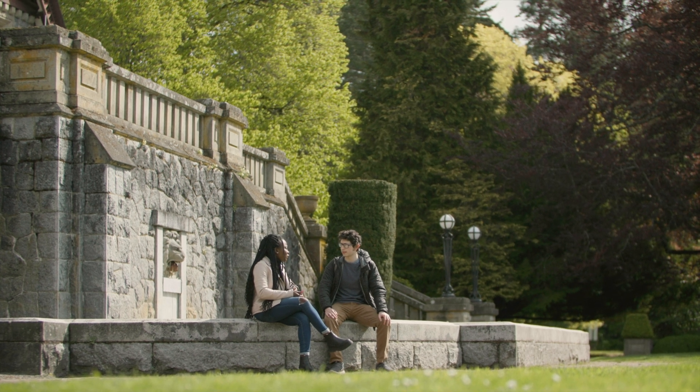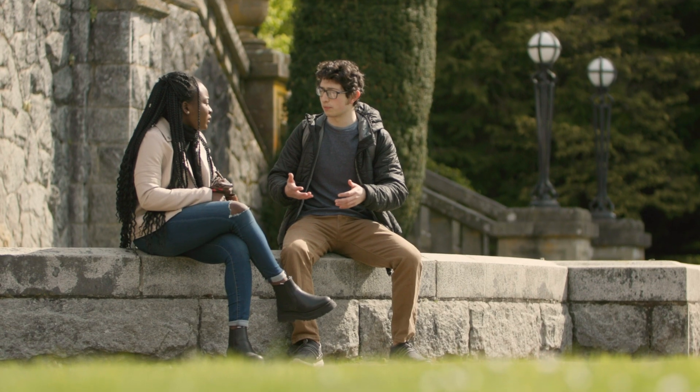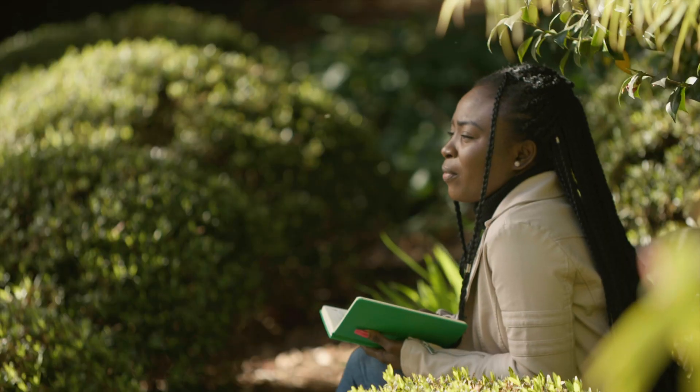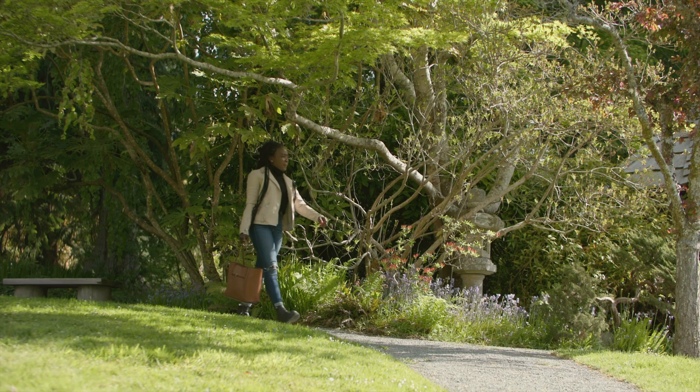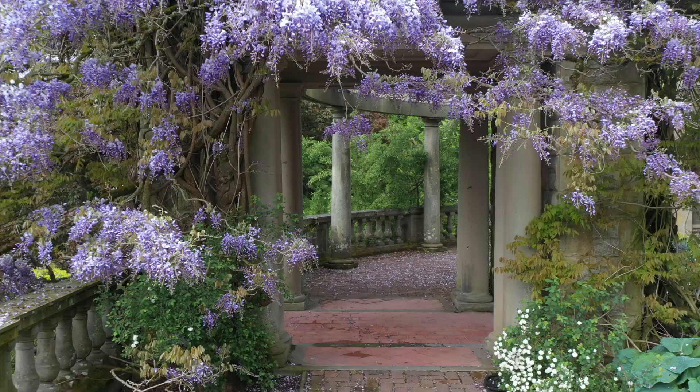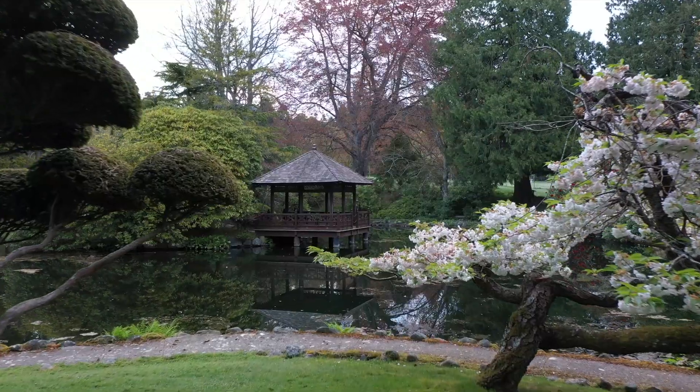One of the things that makes the Royal Roads campus so special is our outdoor spaces. We've got lots of social gathering spots and even more places to just be by yourself. Feel free to stroll through our world-renowned gardens, including a formal rose garden, Italian garden and Japanese gardens.